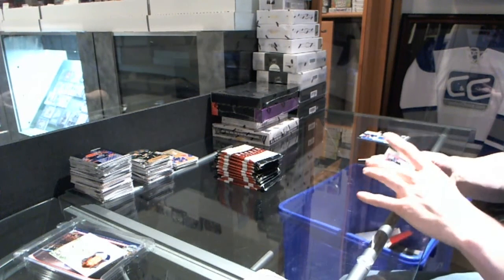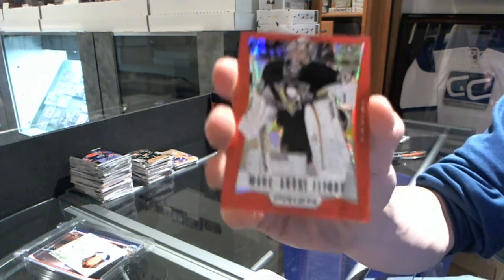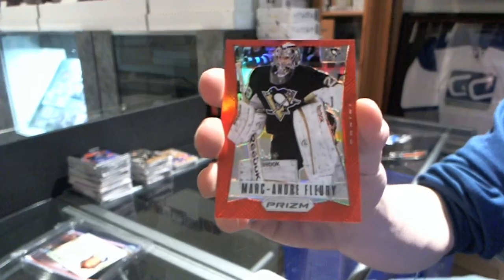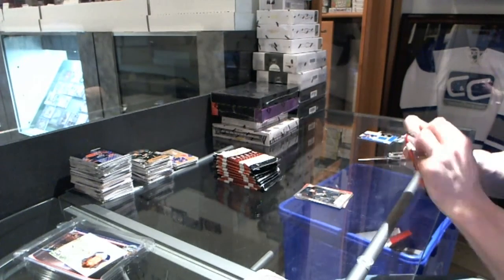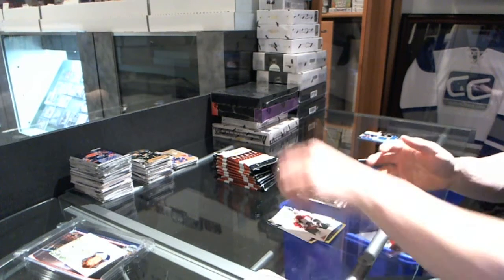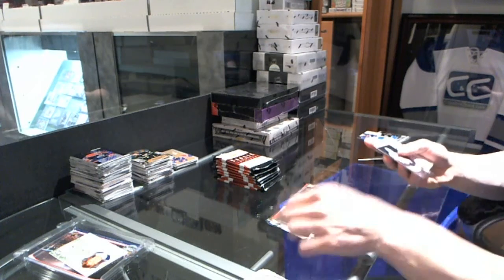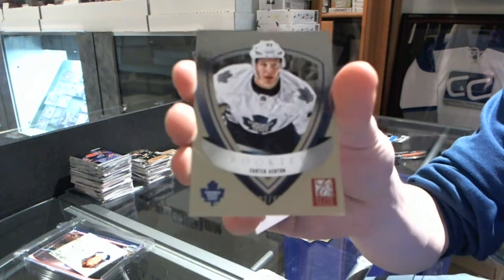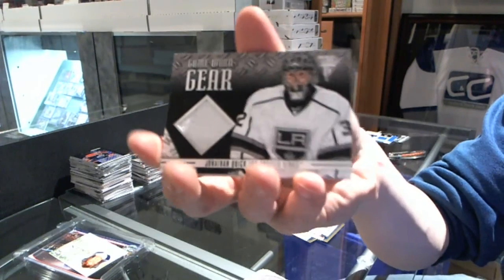Alright, we've got a red parallel, number 25 of 50, for the Pittsburgh Penguins, Marc-Andre Fleury. And a rookie for the Oilers, Philippe Cornet. A lead rookie to $9.99 for the Toronto Maple Leafs, Carter Ashton. And a Game Gear jersey for the LA Kings, Jonathan Quick.